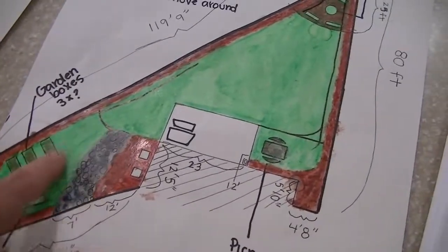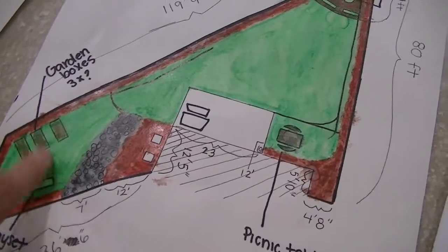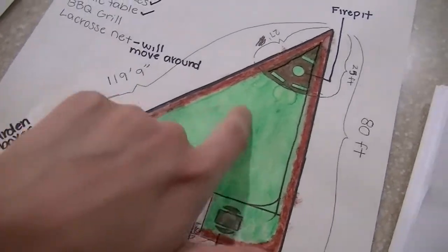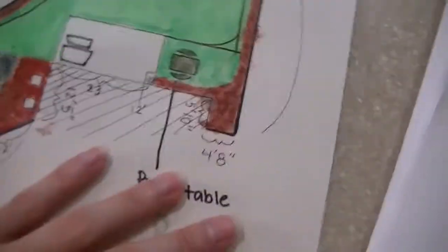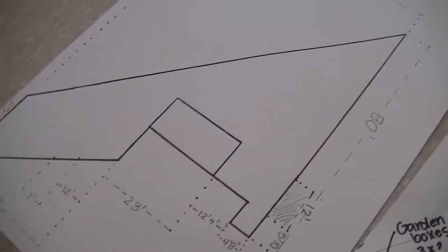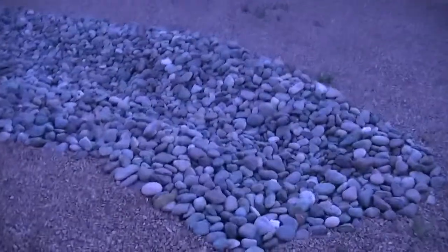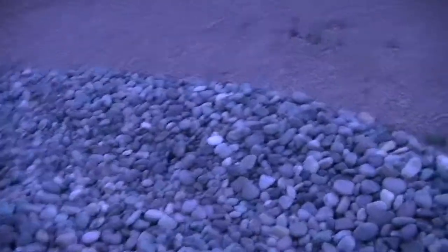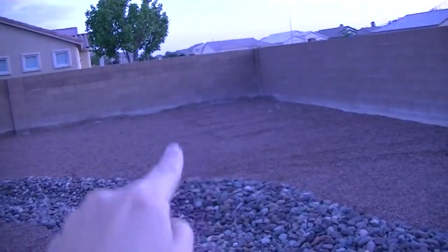This is going to be dirt from here over — garden boxes and areas where grass isn't necessary because it'll just get beaten up. We're just going to have grass in this middle area. Let me show you the river rock — it's pretty dark outside. See, it starts right here, there's the wall, and it goes all the way down there. I want it to line up with this and cut off right there — all of this is going to be gone. Those three outlines you see are going to be the garden boxes.